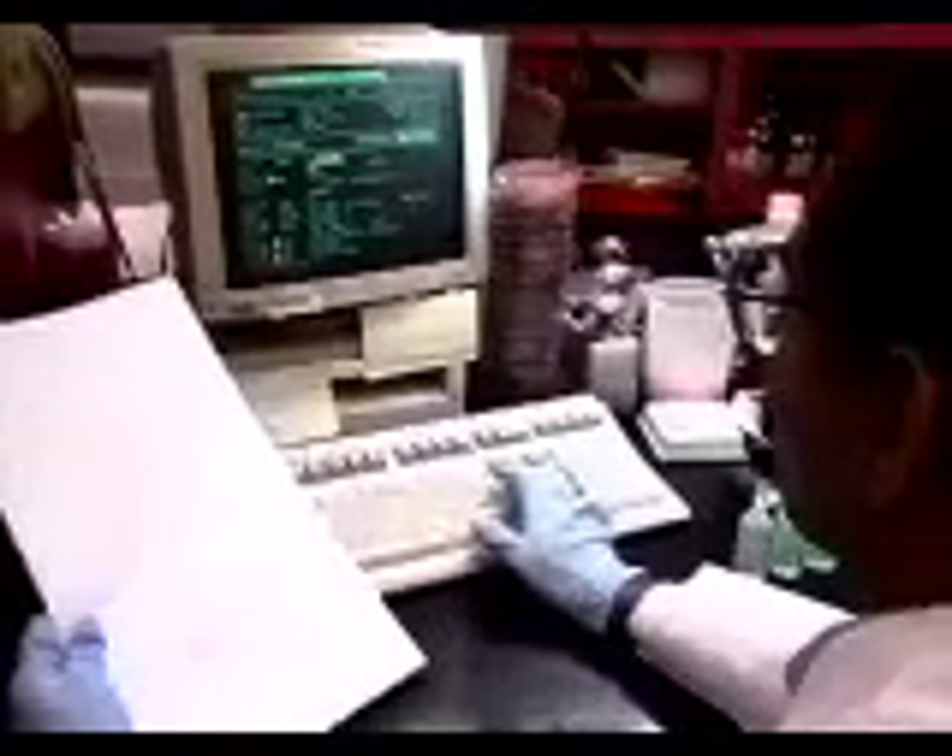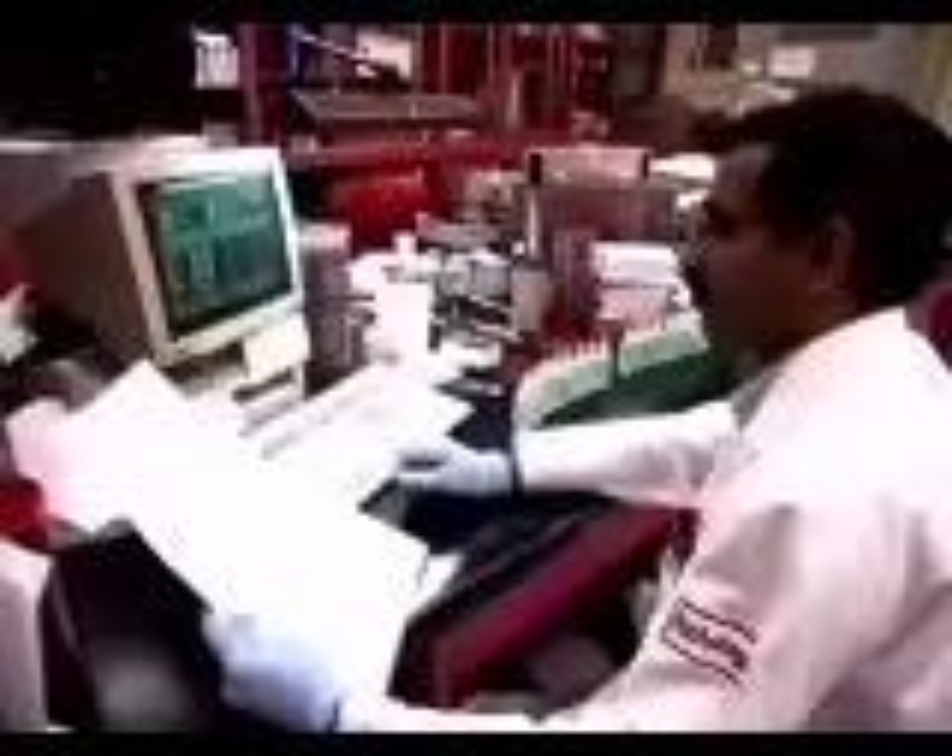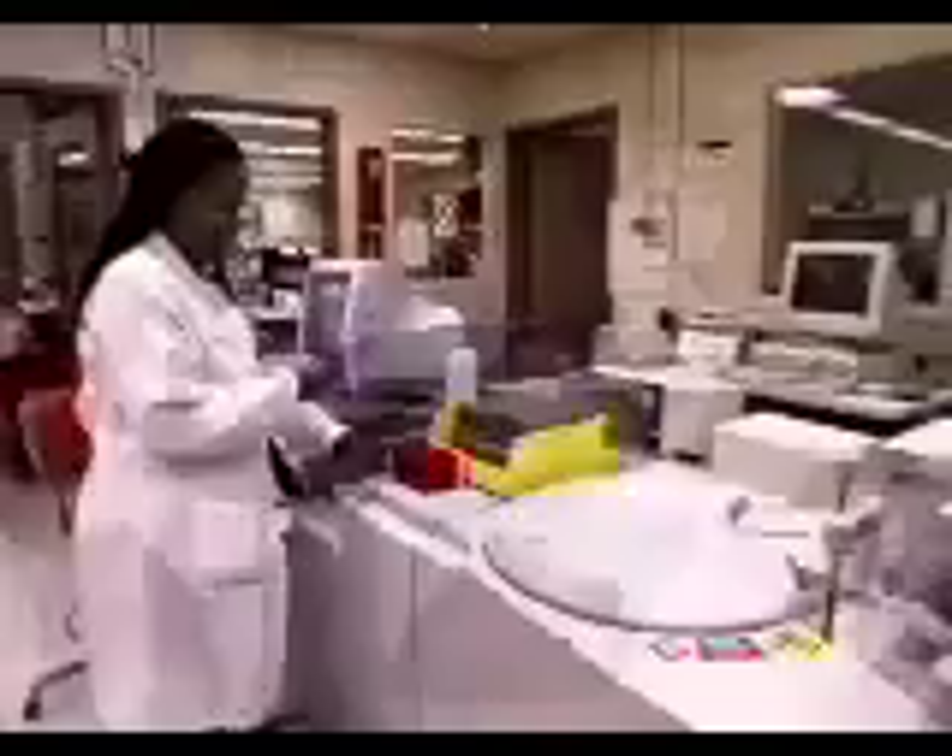When a doctor orders a series of tests on a patient, chances are that those tests will be performed by medical and clinical laboratory technologists. It is the job of these professionals to examine and analyze blood, urine, and other body fluids, tissue, and cells.